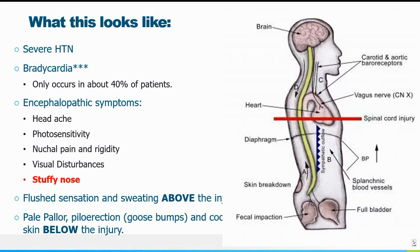It's worth noting that bradycardia is not absolute — it occurs in about 40% of patients. The encephalopathic symptoms do occur: headache, photosensitivity, nuchal pain and rigidity, visual disturbances, and stuffy nose. With the exception of stuffy nose, these are the same symptoms you see with subarachnoid hemorrhage, meningitis, and even eclampsia. The difference is the etiology — the hypertension and pressure in the brain — rather than the symptoms themselves.